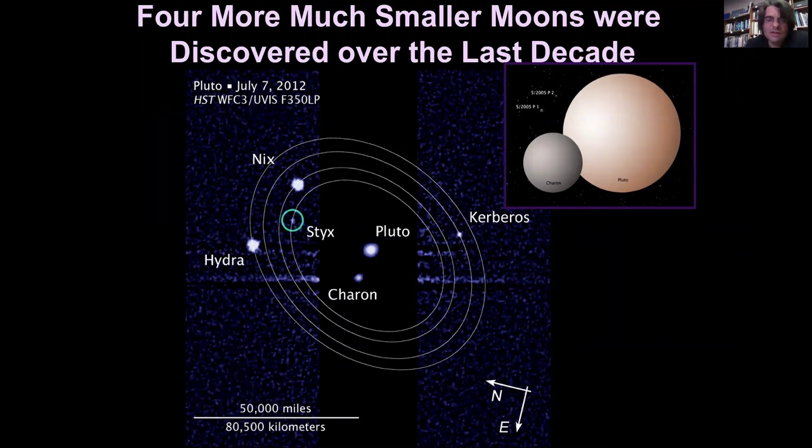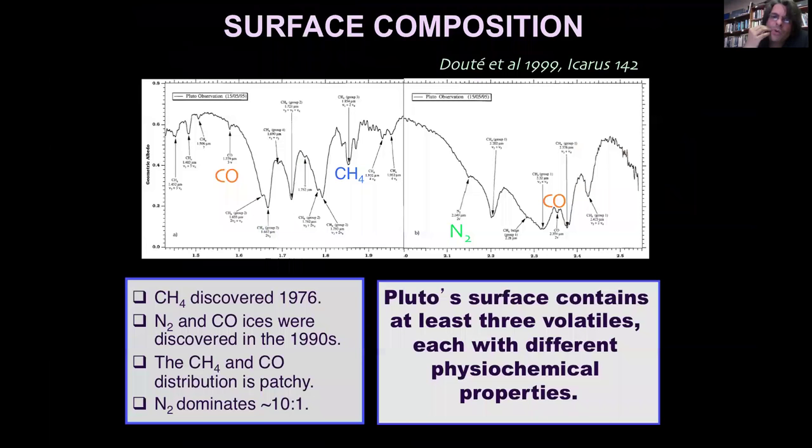The origins of these moons and where they came from is still in debate, but it seems very likely that the origins of the entire system is a relic of a past impact that actually formed Charon itself. The surface composition — what I'm showing here in the top bar is a spectroscopic spectrum of the surface of Pluto. What you should take away is that Pluto shows copious amounts of absorption in various volatiles, including carbon monoxide, nitrogen, and methane.